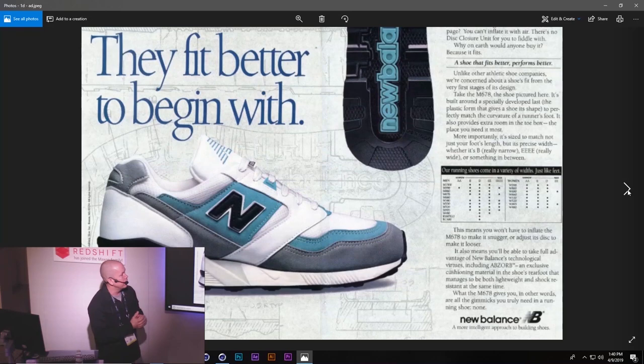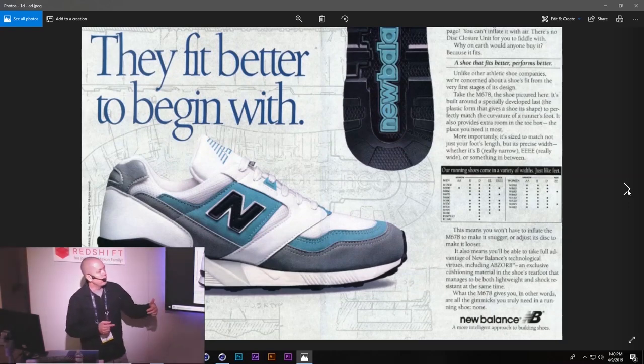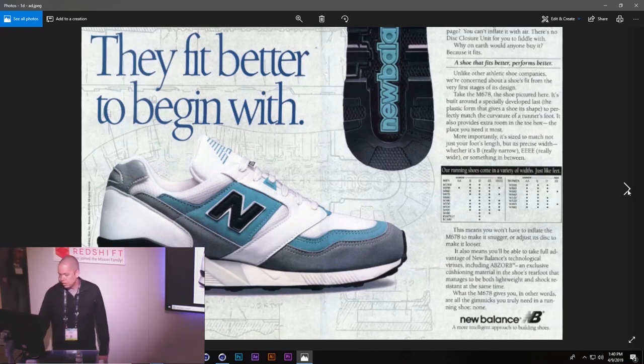As we developed the creative brief, we started thinking about how to show off the shoe without camera cuts. We could do slides — slide up to see the tread, slide over to see a portion of the toe. That was the concept: showing off features of the shoe in a hopefully very interesting way. Let's take a look at that spot and then we'll talk more about it.